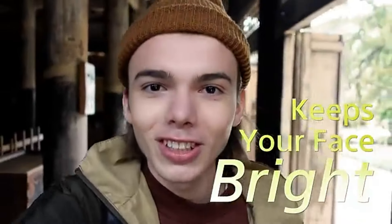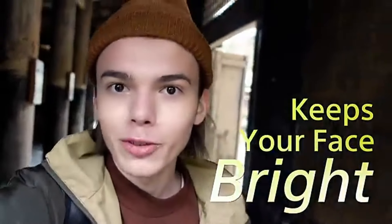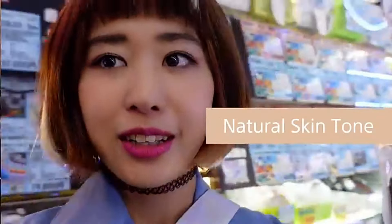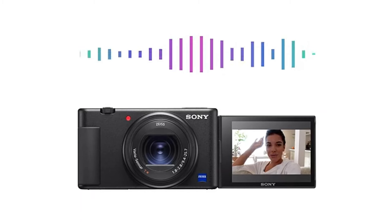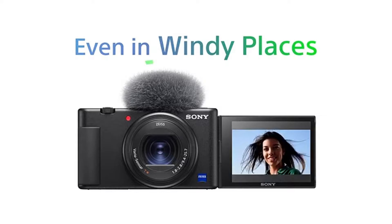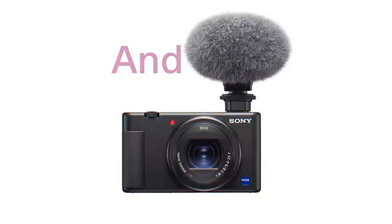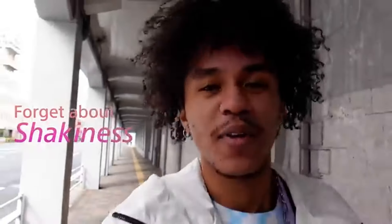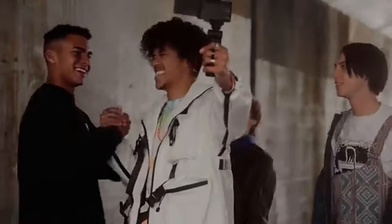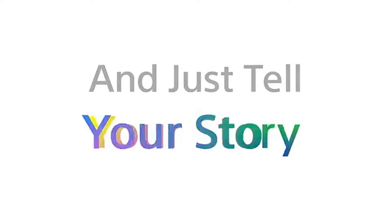The ZV-1's powerful autofocus technology ensures that you can capture your subjects precisely and quickly. This is especially useful for capturing spontaneous or fast-paced action. The ZV-1 includes built-in Wi-Fi and Bluetooth capabilities, allowing for smooth interaction with smartphones and other devices. This makes it simple to share photographs and videos on social networking platforms. Sony has prioritized user experience by designing an easy-to-use interface.